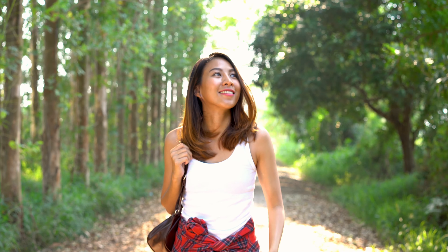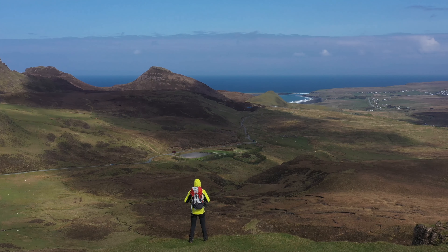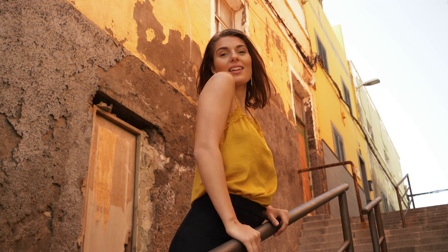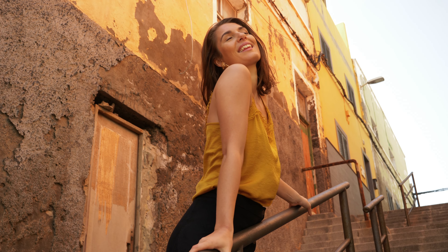Welcome to Backpack! Join me on a journey across the top 10 things to do in Costa del Sol, so sit back, relax and enjoy!